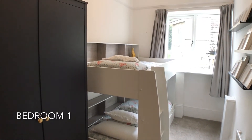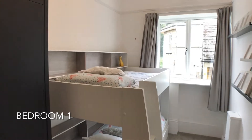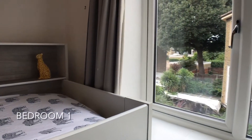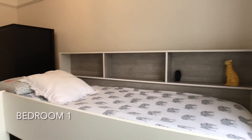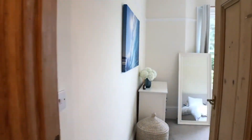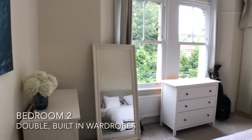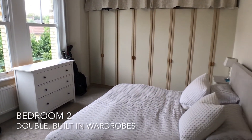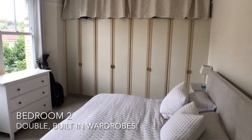At the end of the hallway is the first bedroom, a single or compact double. Adjacent is the second bedroom, a good-sized double with built-in wardrobes and large windows.